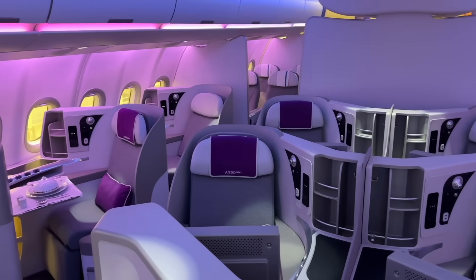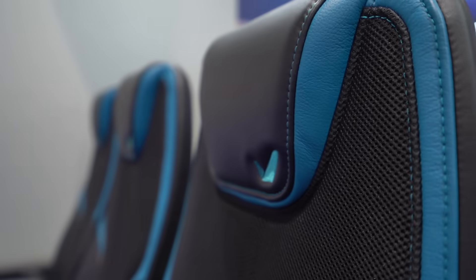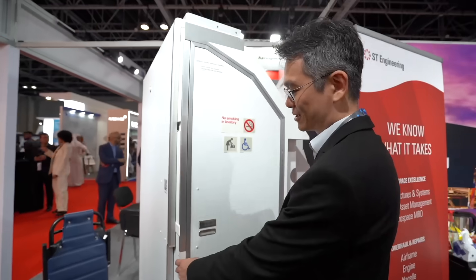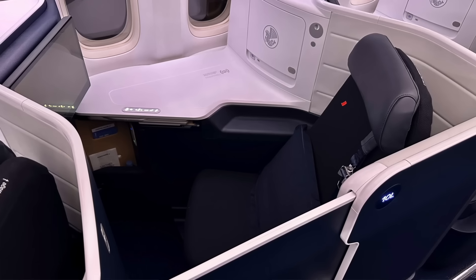Welcome to Aircraft Interiors Middle East 2023. We're already seeing airlines putting in new cabin products — Lufthansa rolled out their new one, I've flown an Air France 777 with the new cabin. More and more airlines are reinvesting in their cabin products. But at a show like this, there are lots of new seats that haven't flown on an airplane yet, showing for the first time here. Let's go check them out.